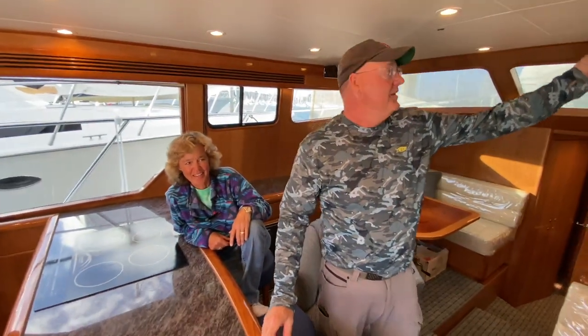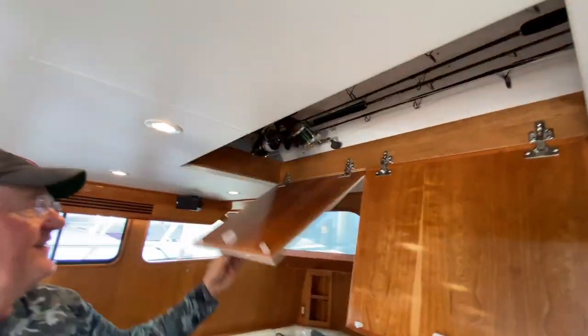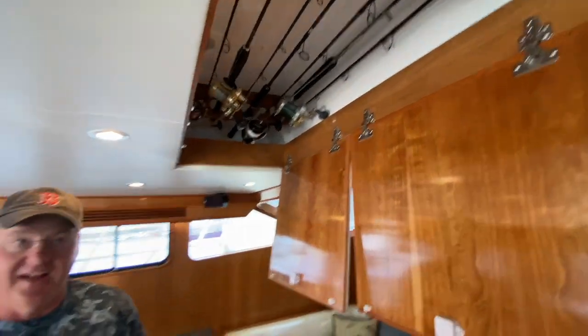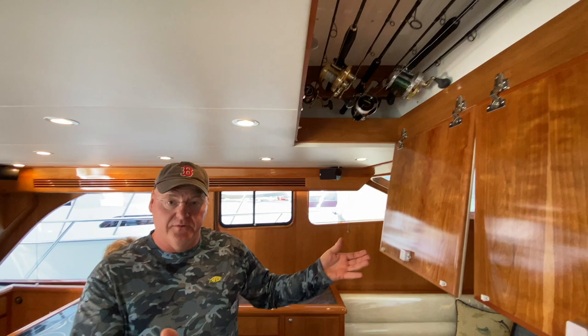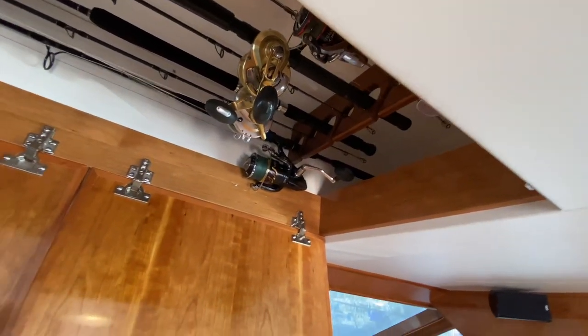Why don't you show us forward — or do you want to show the rod collection up here? Just the rod lockers. This is one of my favorite things. It's a beautiful cruising place, but there's plenty of room for fishing and that's our passion. That's awesome.